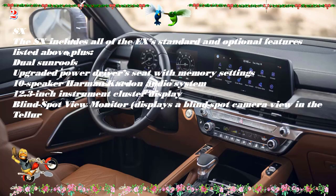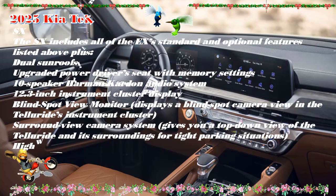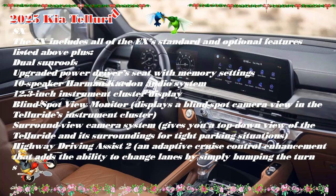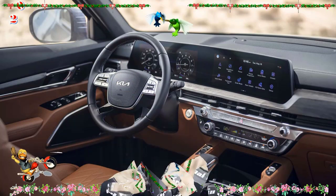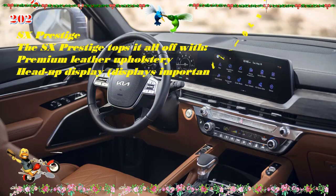Edmunds' test team evaluated a Telluride for more than a year and 20,000 miles — you can read about their experiences on the Telluride long-term test page. Note that while that vehicle was a 2020 model, many of those observations still apply to the 2025 Telluride.